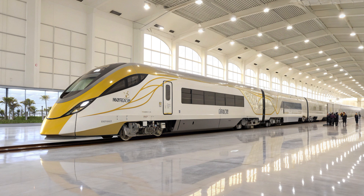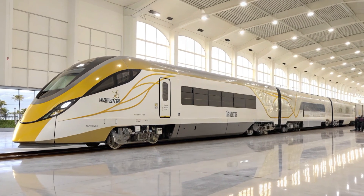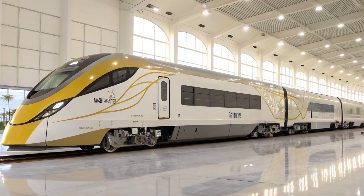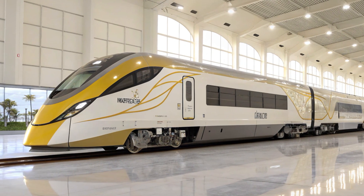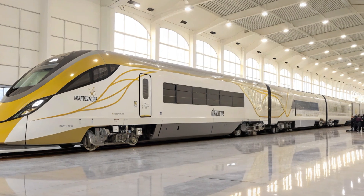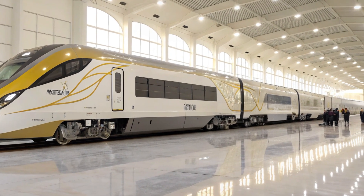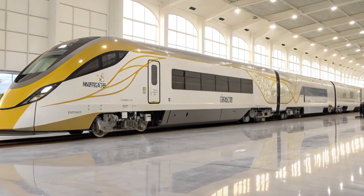Sustainability is woven into every layer of the design, from regenerative braking systems that feed power back into the grid to lightweight construction materials that reduce energy consumption. Siemens engineers estimate that each fully occupied train will remove the equivalent of 400 cars from the road, cutting carbon emissions and easing congestion along one of the nation's busiest travel corridors.